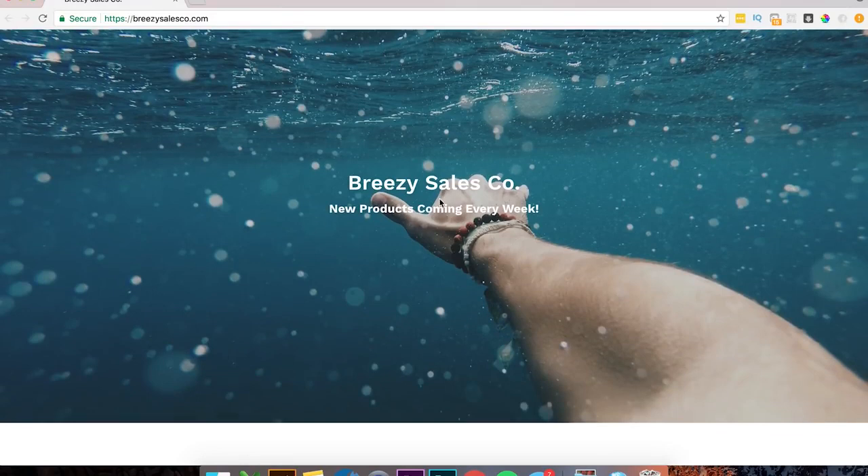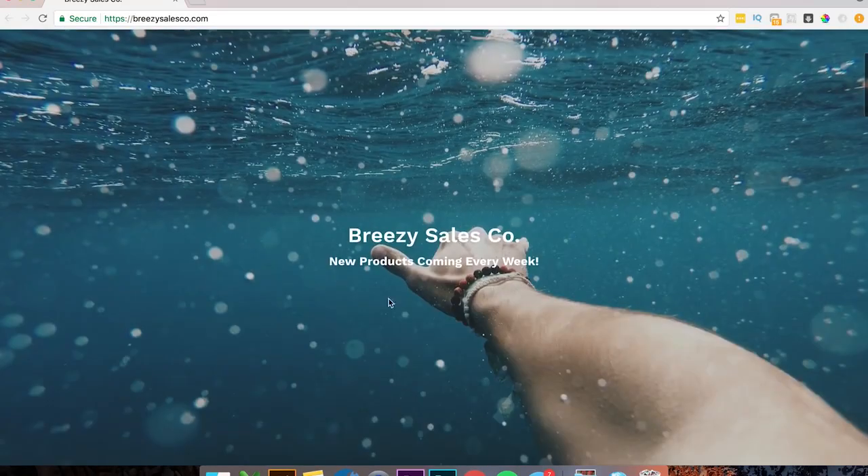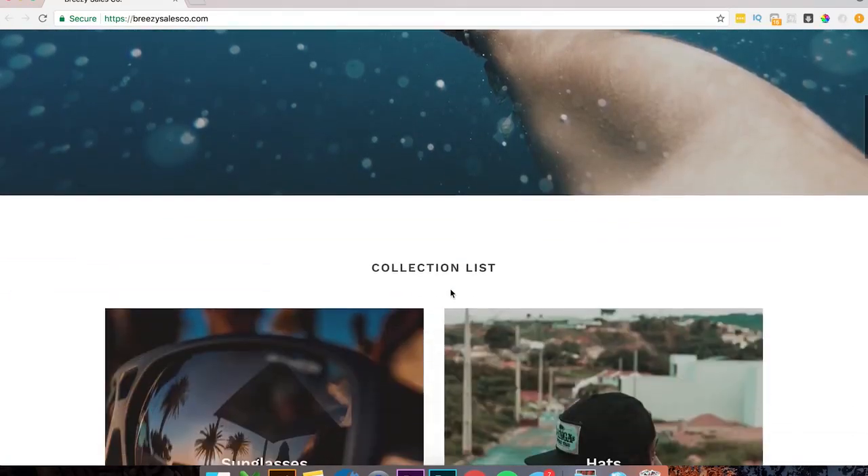Breezy Sales Company, new products coming every week. So here I would probably add something, because this is a big image and there's a lot of space. You want to take advantage of it as much as possible. Something I might do is put a button like 'shop now,' or maybe put some sort of coupon code here, just because you want to take advantage of the space. This is the first thing people see when they jump on your website.